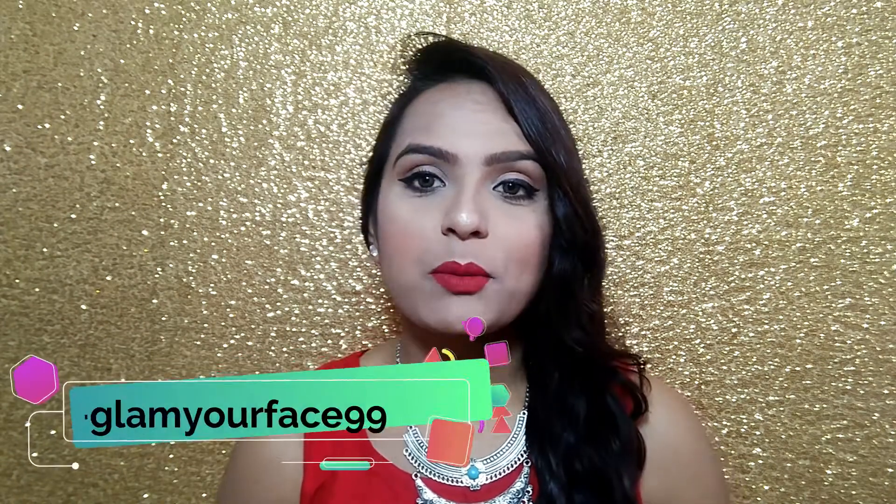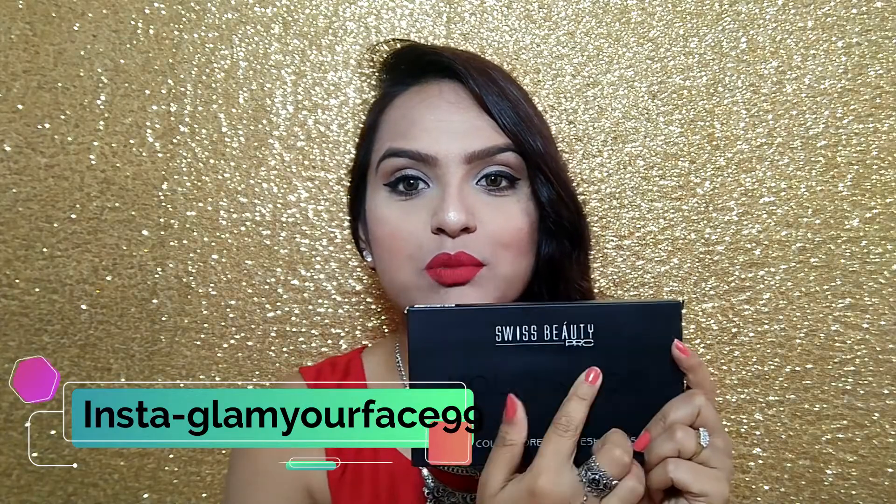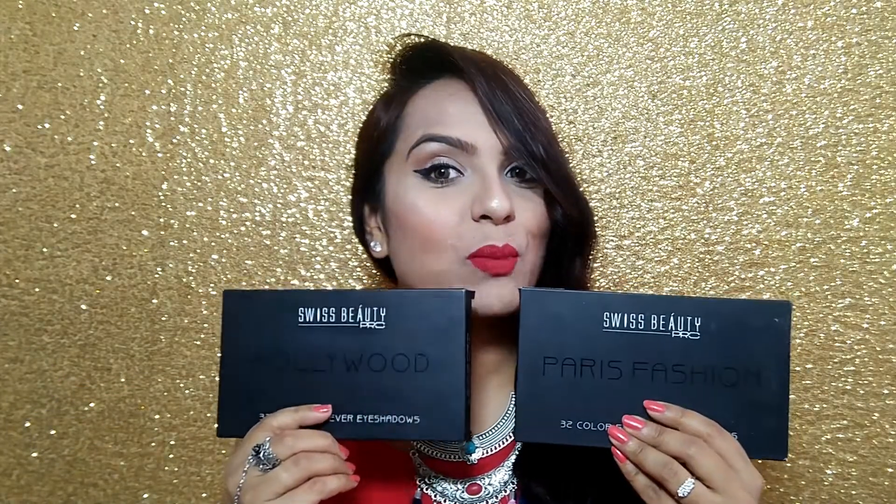Hi girls, welcome back to my channel. I'm your face and I'm Nipika. So girls, I'm going to share with you today's video - Swiss Beauty Palettes reviews. And here I have two Swiss Beauty Palettes and I've purchased both shades. This is Paris Fashion and this is Hollywood. So if you want to see how the two palettes are, how their pigmentation is and what their price is, let's start this video.